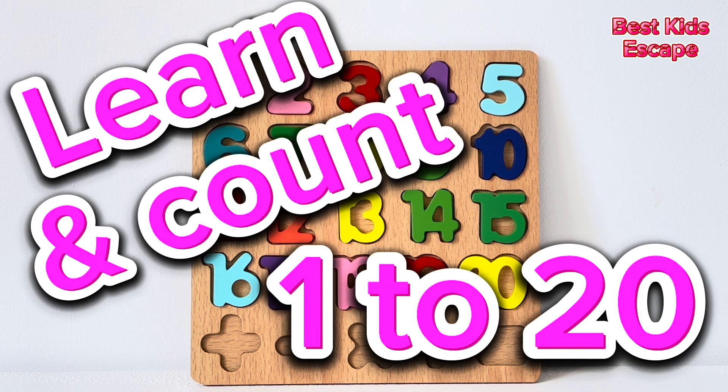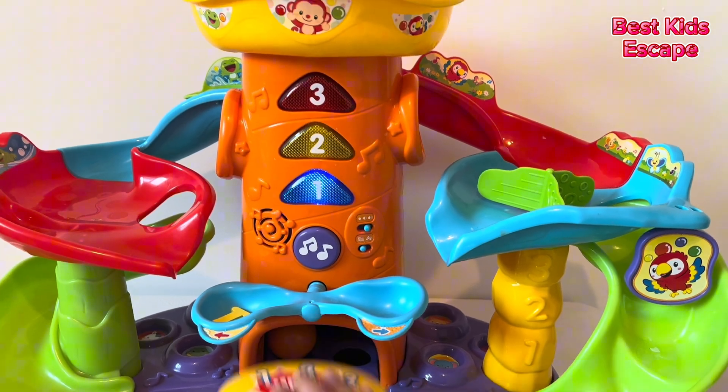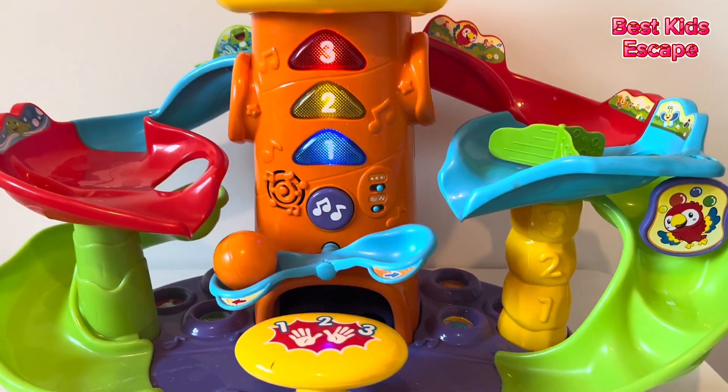Today we're going to learn and count one to twenty. The first number is number one. What do we have here? It's one ball.